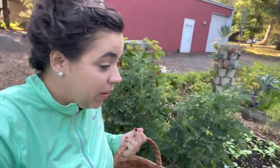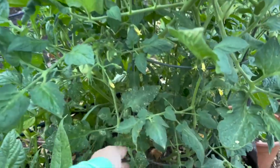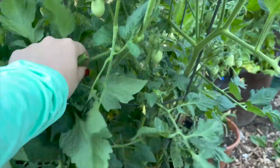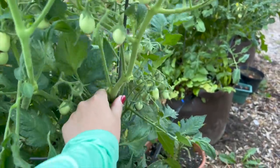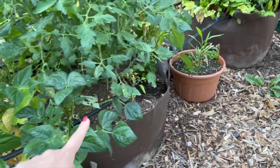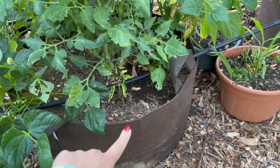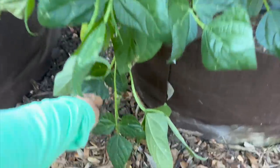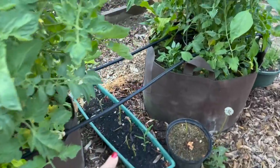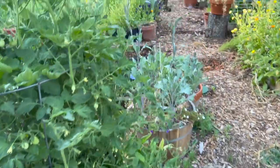Coming from that bed, we have some Roma tomatoes over here that are setting on a lot of fruit. I do need to come in here and prune back a lot of the foliage — these green leaves are just not necessary — and make this area a little more breathable. I'm loving the green beans planted with the tomatoes. I don't think these pepper plants are going to amount to anything, so that's a good learning opportunity — I will not be planting peppers around my tomatoes next year. But I love the green beans around my tomato plants. The ginger in these pots is not doing very well.